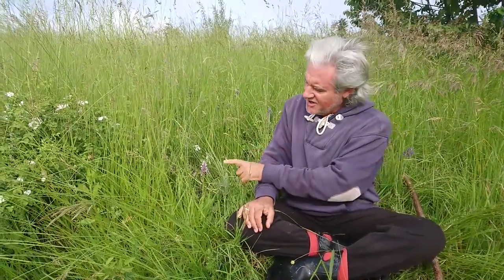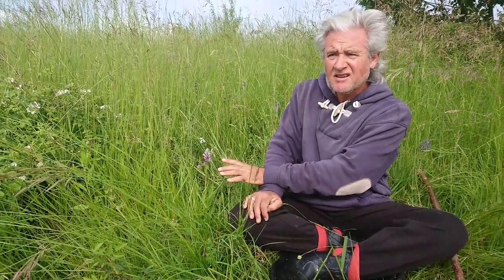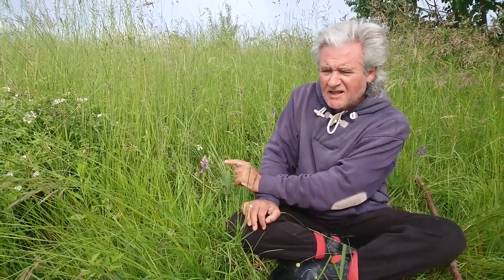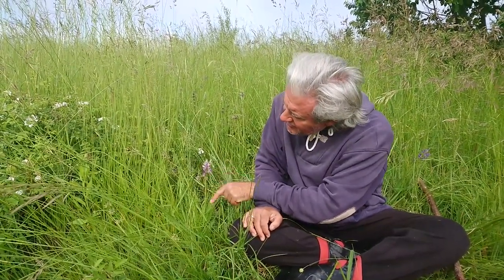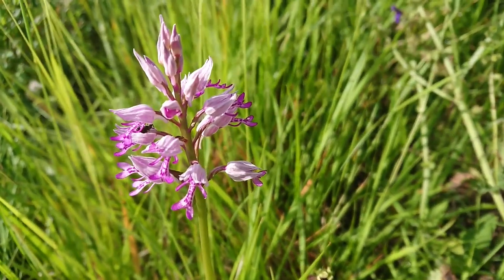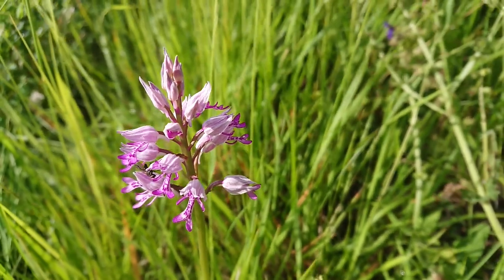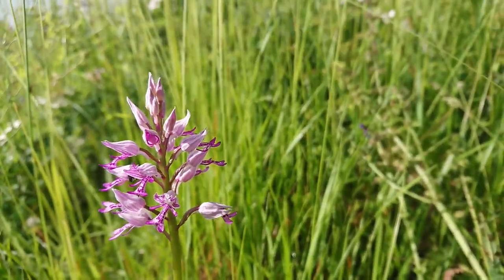We came just 40 meters further along and here it is — this very rare orchid that hasn't been seen in this area of the world for more than 200 years. It's called Orchis Militaris, which means the military orchid. It's probably named that because it looks like a kind of military hat — like one Napoleon might have worn — with a funny uniform. It was probably named two, three, four hundred years ago.